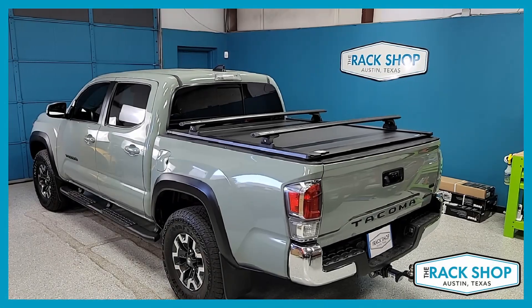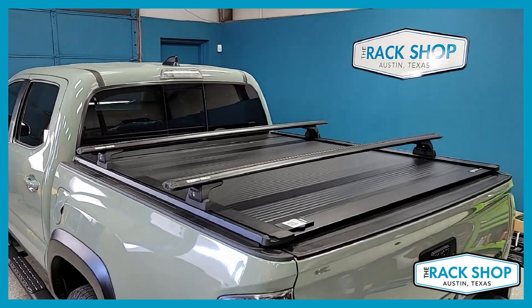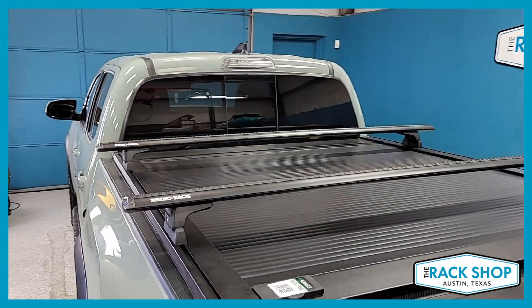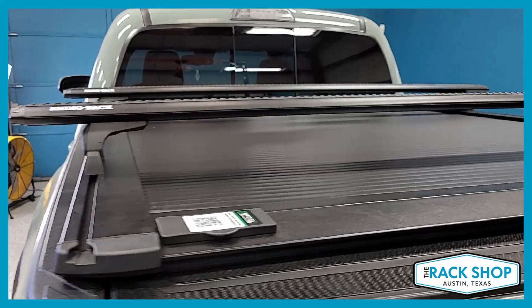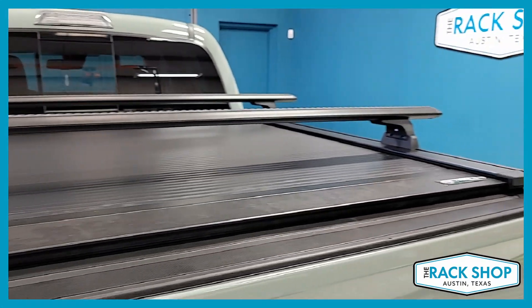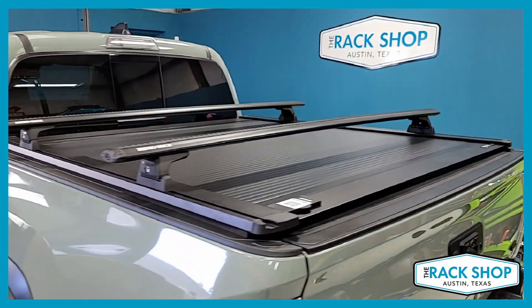The Rack Shop is proud to present this 2022 Toyota Tacoma short bed. We've already installed the Retrax One XR bed cover — if you want to see a video for that by itself, we'll put a link in the description below. Otherwise, this video is for the rack that we've installed.